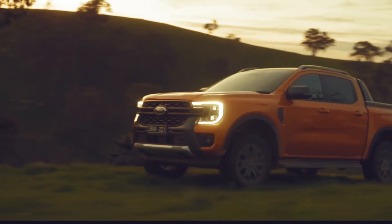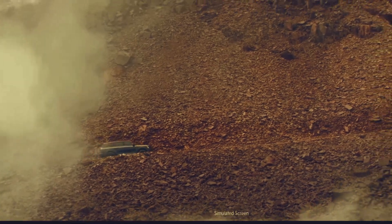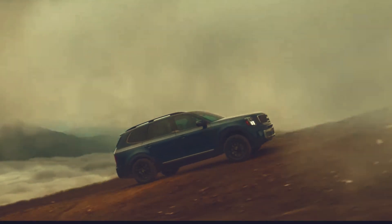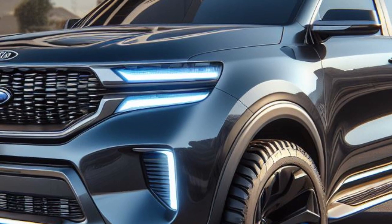Exciting news from the automotive world: Wupa TV, a South Korean content creator, has just spotted the highly anticipated Kia Tasman, their brand new ute, in a parking space. This could be a game changer for Kia as they venture into the competitive pickup truck market.